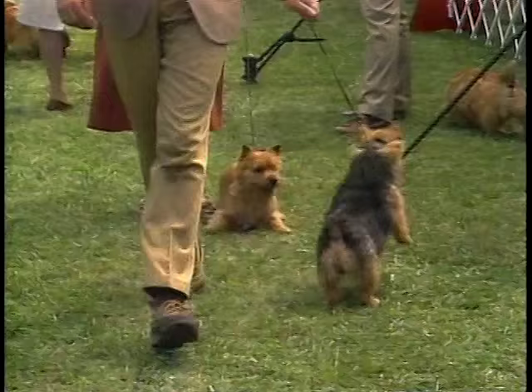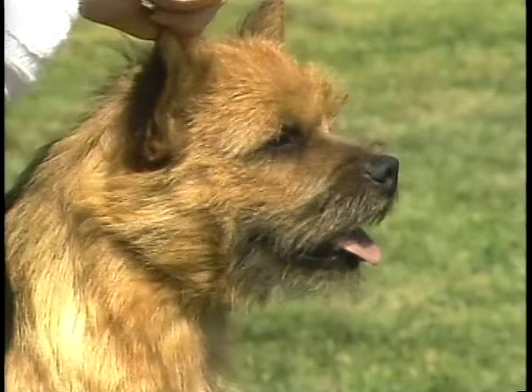The Norwich Terrier is a fearless, spirited little dog with an outgoing nature devoted to home and family.